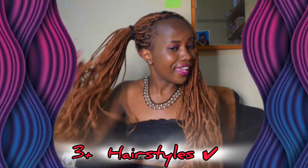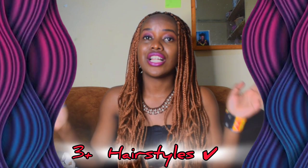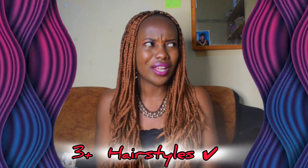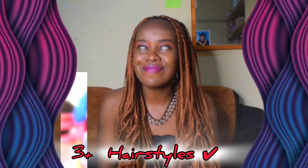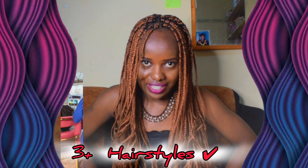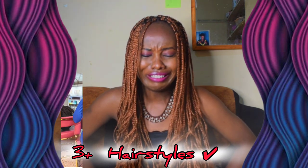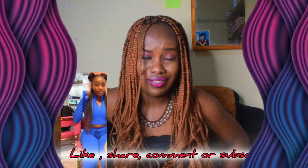My goodness, is that the hairstyle? Apparently we are getting into it. One of the styles is inspired by Dr. Linda. I've done this video almost getting to the end and then realized I never pressed record!